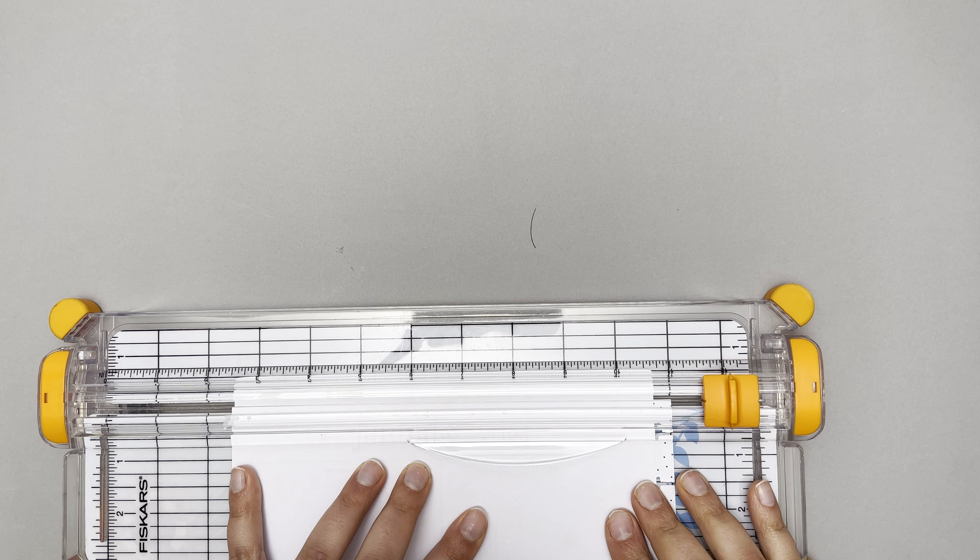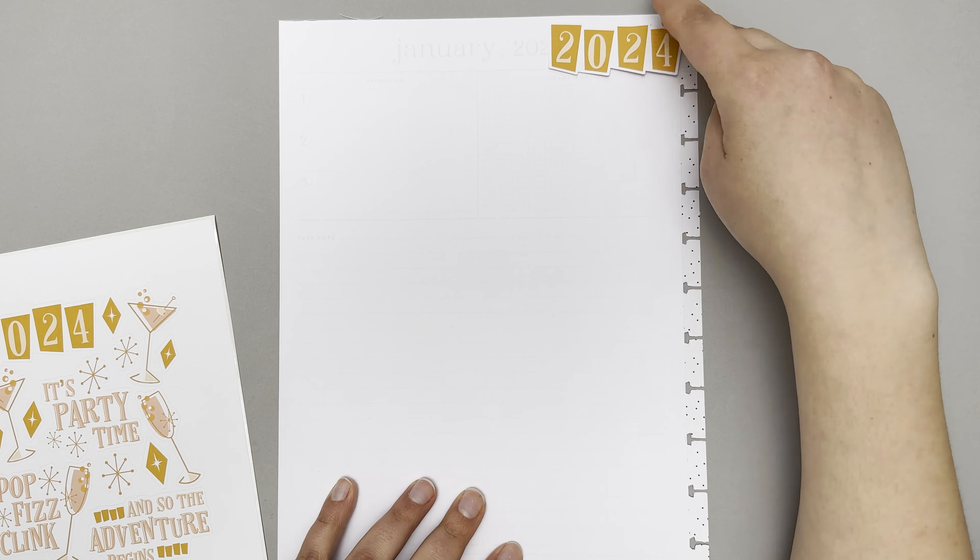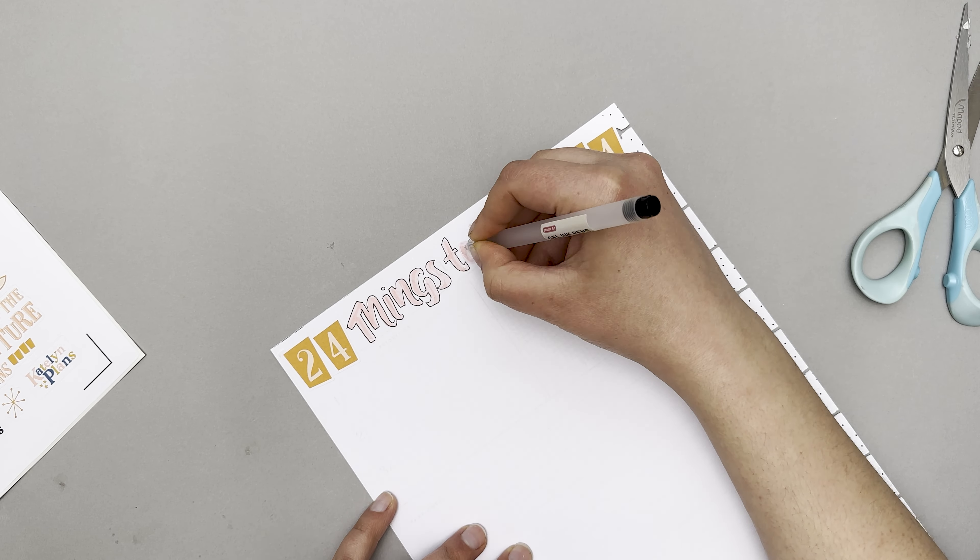Do you love lists? Me too — I feel like that's maybe part of the reason I really like planners. In today's video we're going to make some lists in our planners. The first one is this '24 things to do in 2024' list — it's kind of like a bucket list but with little things you'd like to do in 2024, as opposed to more generic items like 'see the pyramids.' I made this a little bit later into January so I was slightly more focused on what I wanted my year to look like.